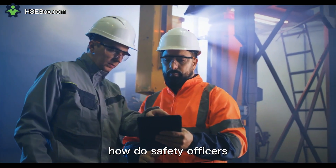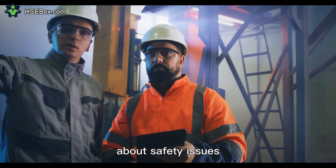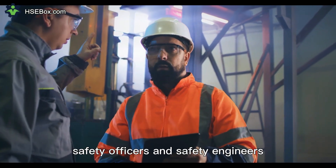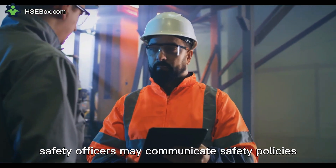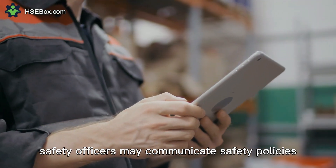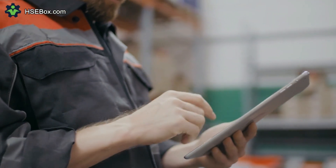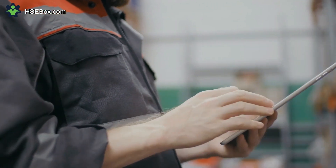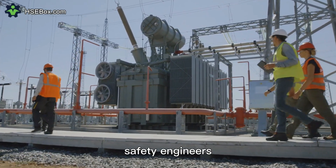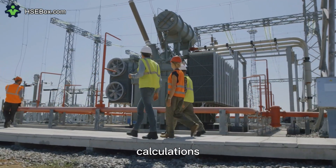Question number eight. How do safety officers and safety engineers communicate with stakeholders about safety issues? Safety officers and safety engineers communicate with stakeholders in different ways. Safety officers may communicate safety policies and training to employees, conduct safety meetings, and liaise with regulatory agencies. Safety engineers, on the other hand, may communicate safety-related engineering designs and calculations.